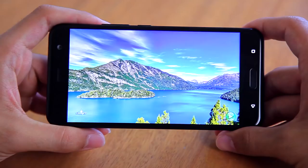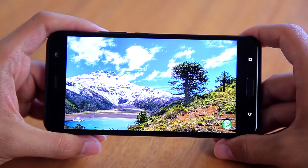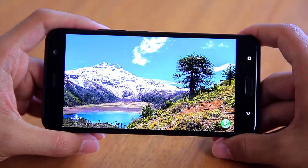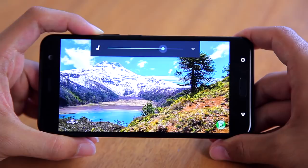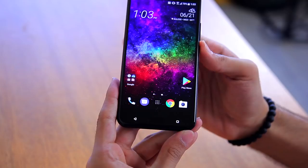The screen on the HTC U11 is really nice. It uses a Super LCD 5 panel at 5.5 inches with a resolution of 1440 by 2560 — Quad HD — and it looks absolutely phenomenal. It's not going to look like the Galaxy S8 with its near bezel-less design; it's still the standard 16:9 aspect ratio. But I switched from the Galaxy S8 to the U11 for this review and I really didn't miss the S8's display all that much, which is saying something because that display is phenomenal. The U11's display is freaking awesome.